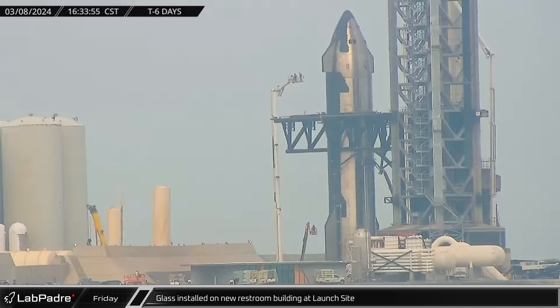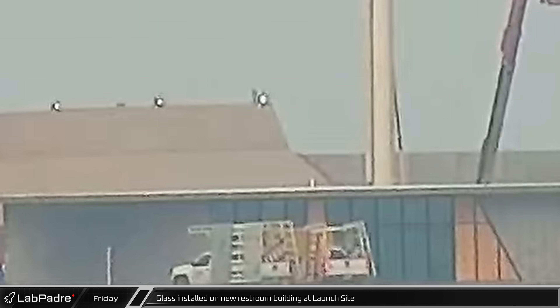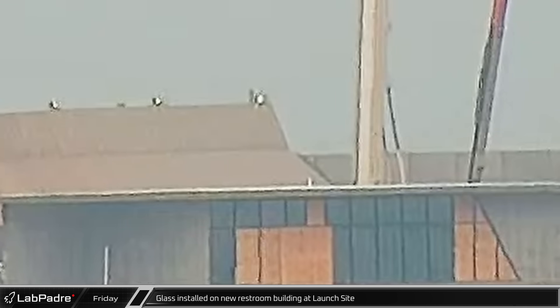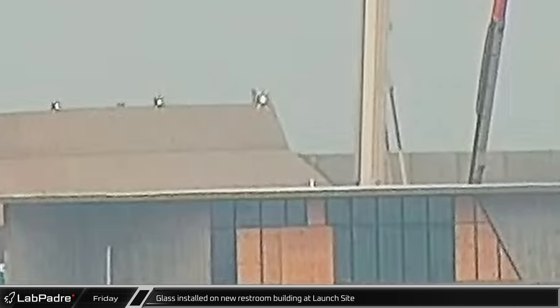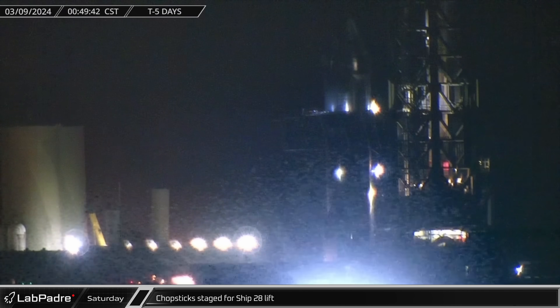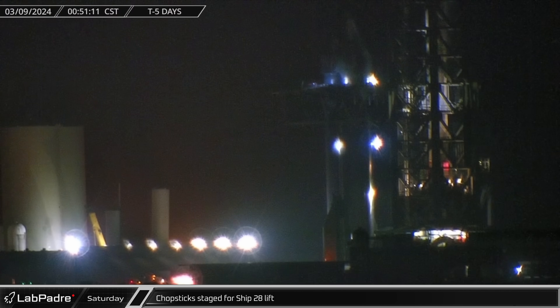Also on Friday, crews were hard at work on the launch site's new restroom building. New windows have now been installed across the new opening on the wall facing away from the orbital pad. Shortly after midnight on Saturday morning, the chopsticks were raised up to Ship 28's lifting points as SpaceX prepared for the final full stack for the Flight 3 launch vehicles.